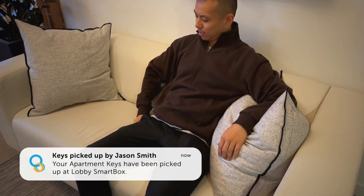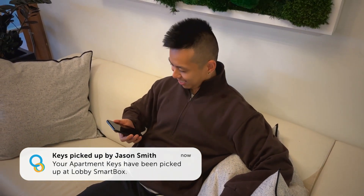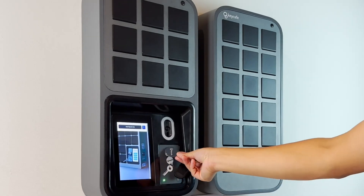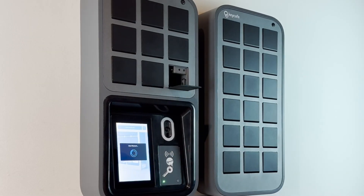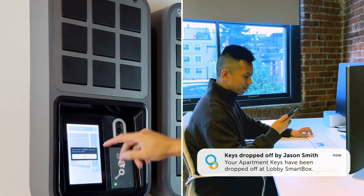Tenants are immediately notified upon key pickup, ensuring a smooth check-in process for guests and real-time information for tenants to follow along. And checkout? Just as effortless. Guests return the keys, signaling tenants who can return home or prepare for their next guest.